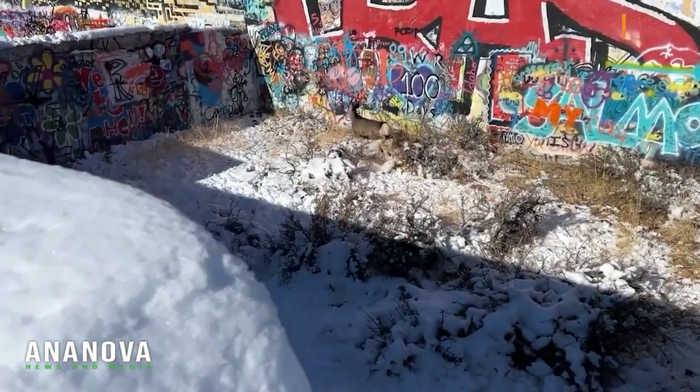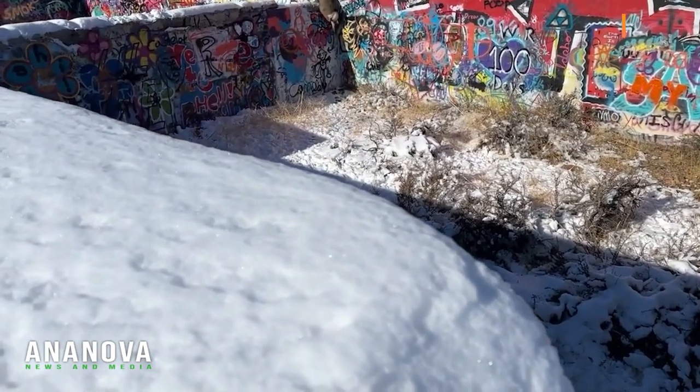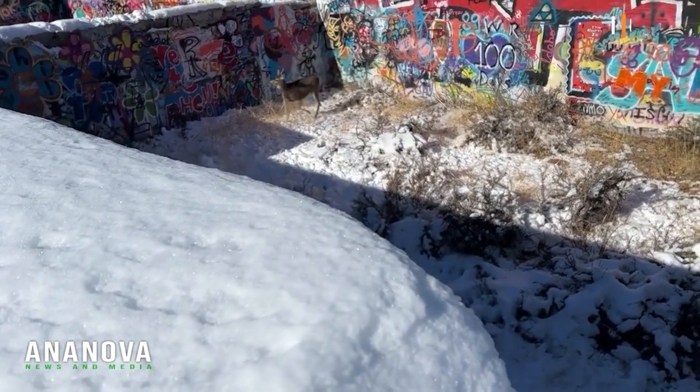Recently our staff responded to a unique situation up in the Wood River Valley concerning a young mule deer buck falling into an abandoned water tank.